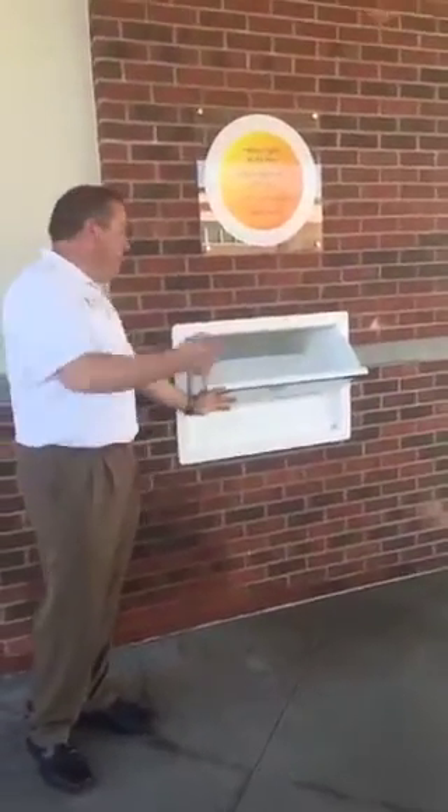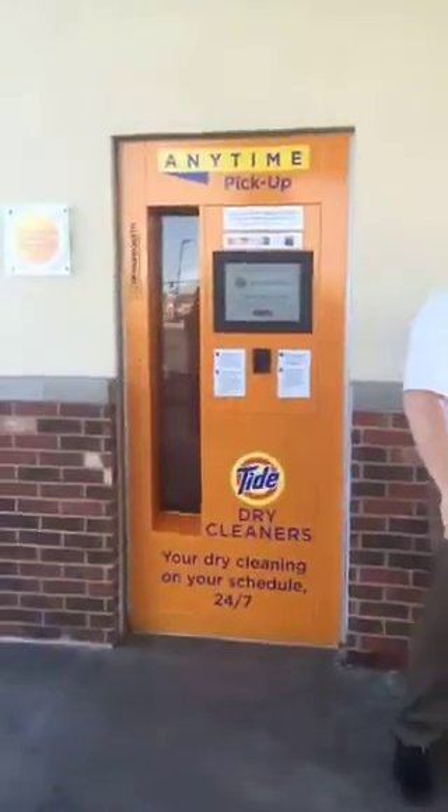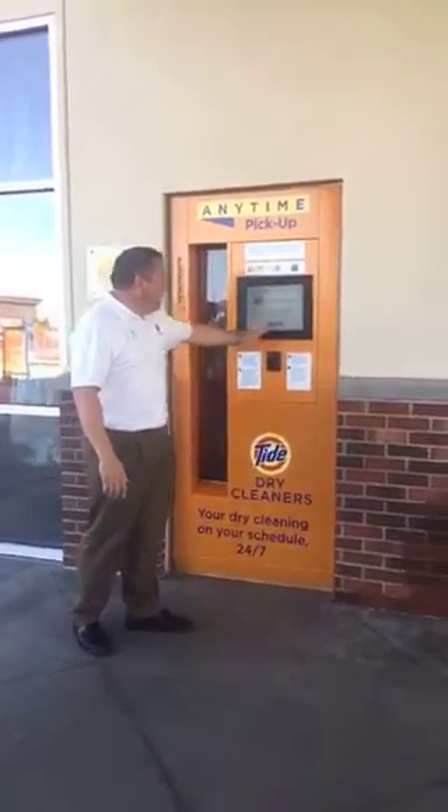You can come by day or night, toss your bag in here, and off you go. You don't even check in with us or anything. We know that's your clothes because this kiosk will allow you to pick up your clothes 24 hours a day.